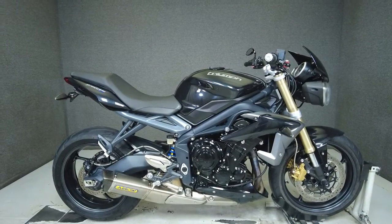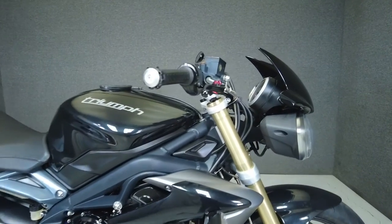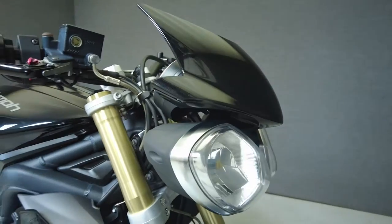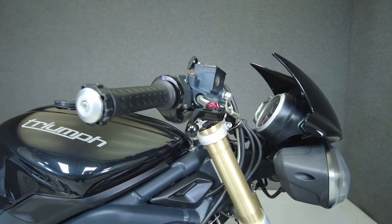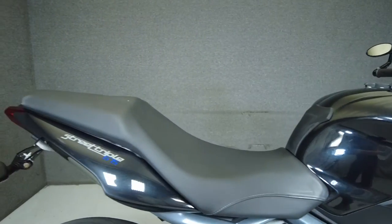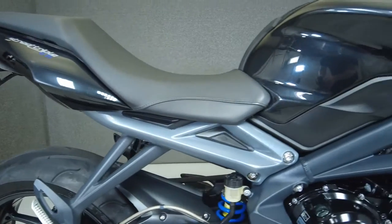Hey everyone, this is Patrick with National Powersports. This 2013 Triumph Street Triple with 9,370 miles passes New Hampshire State inspection and runs and rides well. It has been upgraded with an aero exhaust, a Triumph Series bar-end mirror, aftermarket levers, and a rear fender eliminator kit.